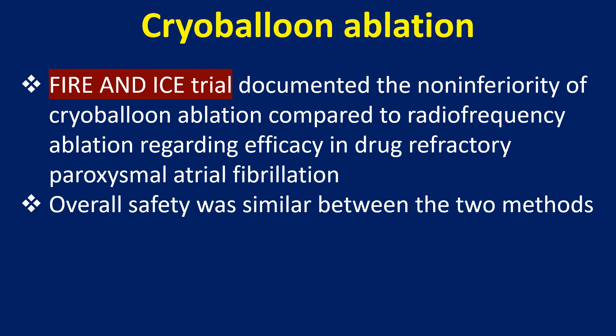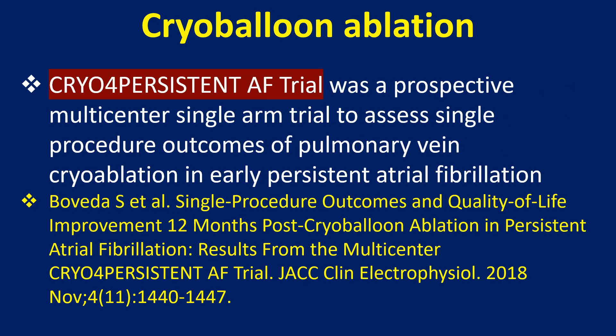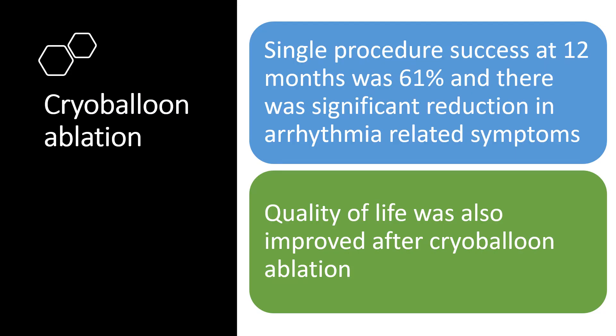The Cryo for Persistent AF trial was a prospective multicenter single-arm trial to assess single-procedure outcomes of pulmonary vein cryoablation in early persistent atrial fibrillation. Single-procedure success at 12 months was 61% and there was significant reduction in arrhythmia-related symptoms. Quality of life was also improved after cryoballoon ablation.